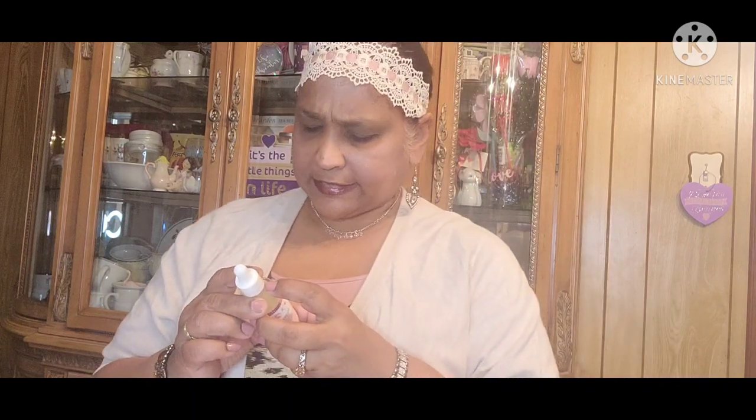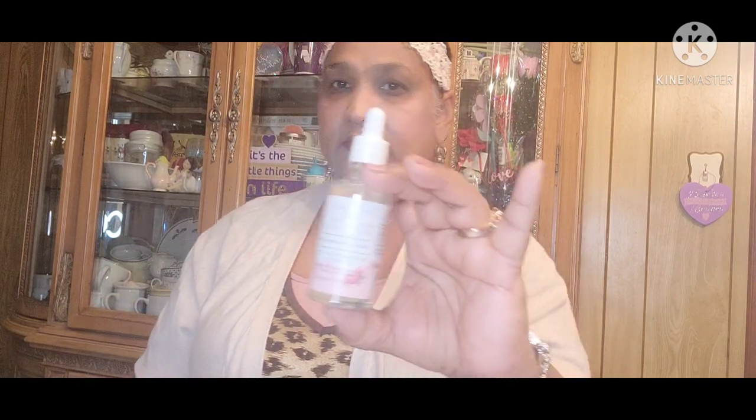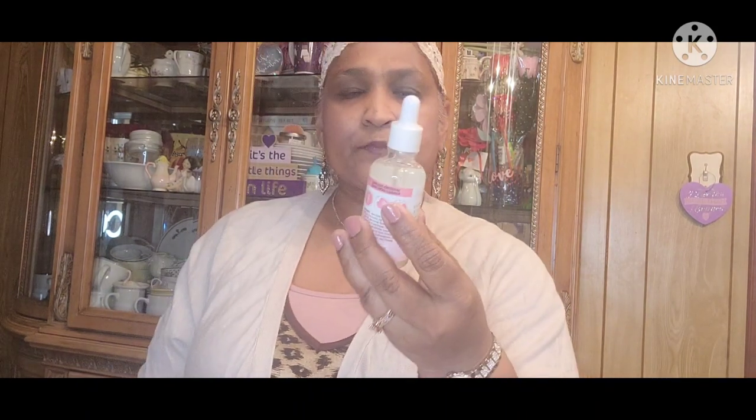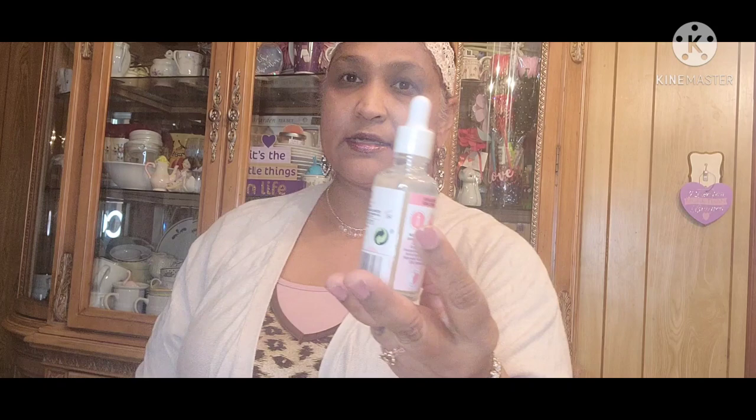Moving on to my third item: Sunday Rain Brightening Body Serum, Watermelon and Mint with Watermelon Extract. This is 1.5 fluid ounces. This is absolutely a great brand. These retail for a lot more at different stores than the dollar we paid for it at the Dollar Tree. It's a serum — it's very, very thick — and I love the gorgeous packaging. It's manufactured by Vivona Brands Limited, and they have a website at sundayrain.com.